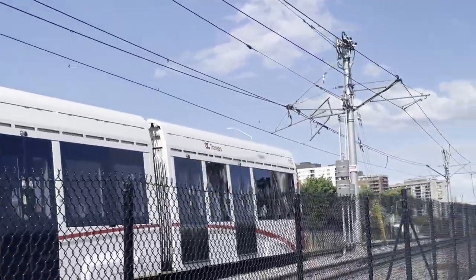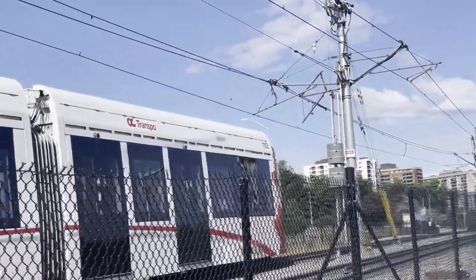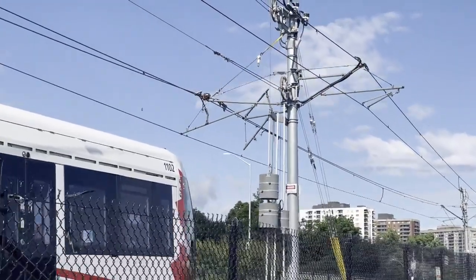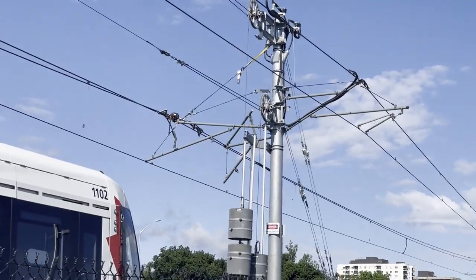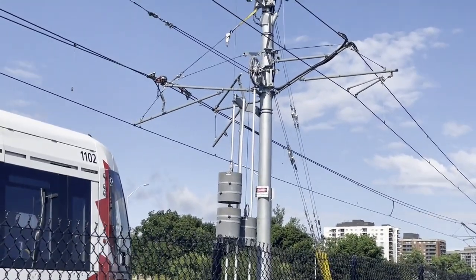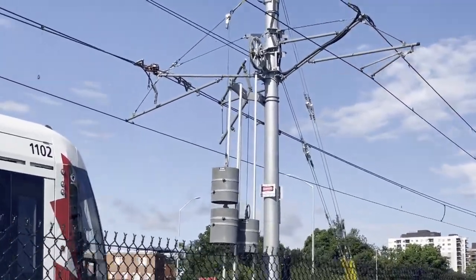Now it seems entirely possible that it would be possible to put the westbound line back in service. But if you look at this whole setup here, it's completely out of balance now. They have a very sophisticated system of weighting of cables, and so that line will also need to be cleaned up.